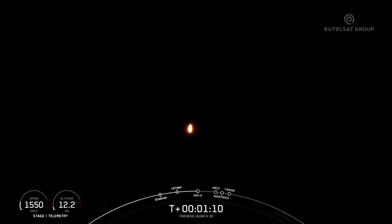We just had max Q, and the rocket typically needs to go 28,000 kilometers per hour, or about 17,500 miles per hour, horizontally in order to avoid being pulled back down to Earth by gravity and get into orbit. Now we have five events coming up in quick succession.